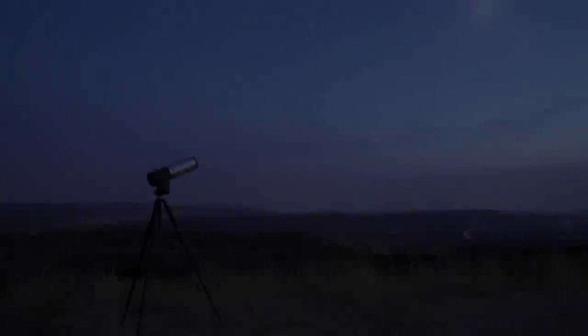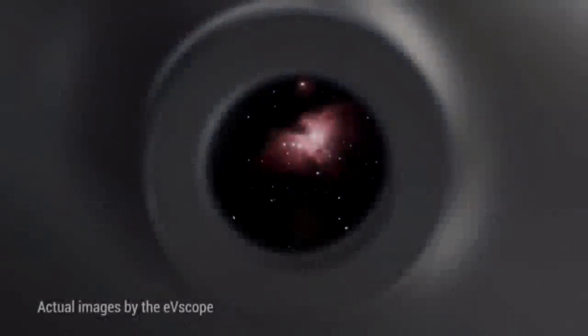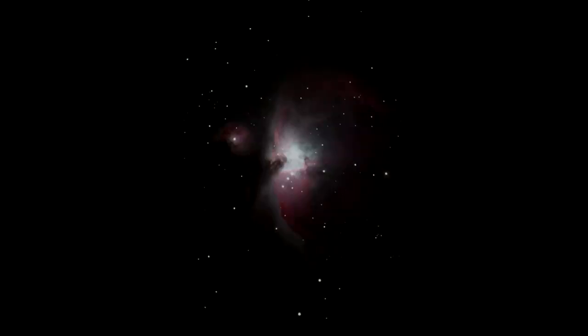Almost no one who does astronomy as a hobby would use a scope this small because it simply lacks optical performance. Just take the best claim the eVscope makes at face value — that it can record images comparable to what you could snap in about ten seconds, ten years ago. But that's basically the only thing the eVscope can do.